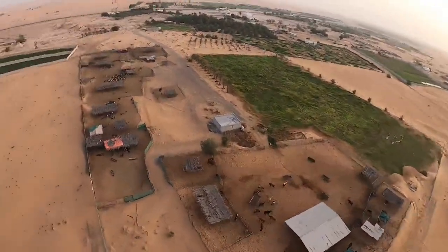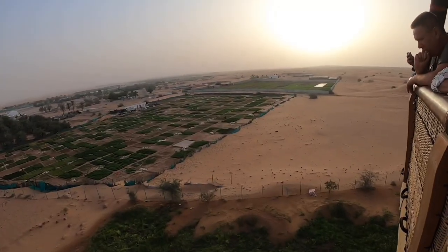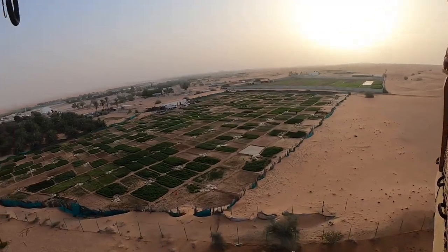As we got closer to our landing spot, we passed over a farm with livestock and crops of cucumber and rocket, proving that things can still grow in a desert despite its harsh climate.